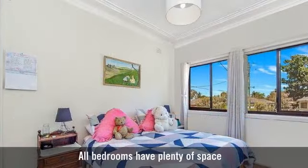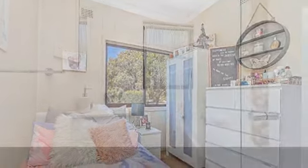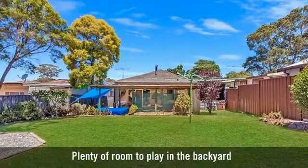All bedrooms have plenty of space, and one bathroom featuring a bath. Plenty of room to play in the backyard.